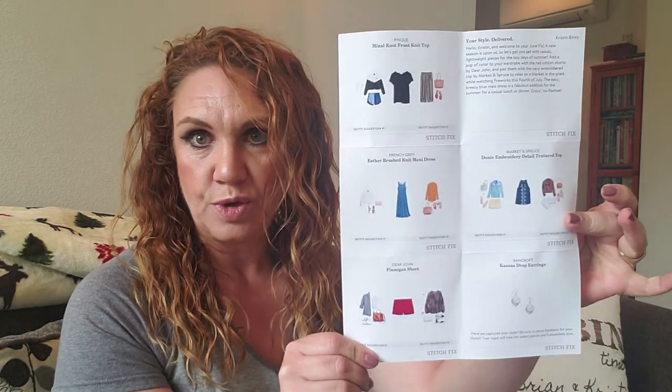They do send you a card with styling ideas for each of your pieces — what you might pair them with — and a note from your stylist, a personal note about how you might use them and why your stylist picked them for you. It's a nice touch. They also include a price list for all the items in your box. They send a self-addressed postage-paid envelope, so anything that needs to go back, just pop it in, stick it in your mailbox or take it to the post office. Easy as that.